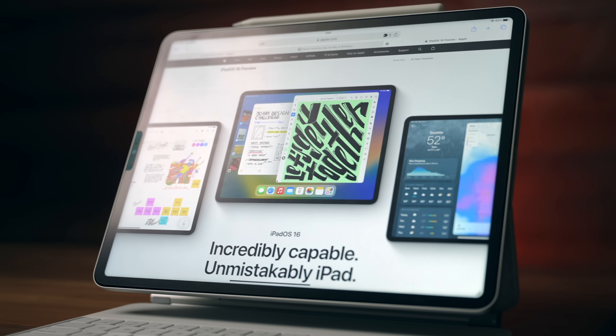Hey, it's Chris. Today I'm going to give you my impressions on iPadOS 16. And I got to tell you, I'm really surprised by the amount of negativity I've seen about iPadOS 16 because I really like it.